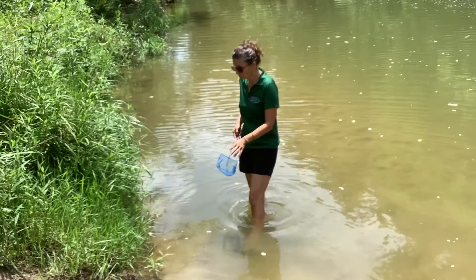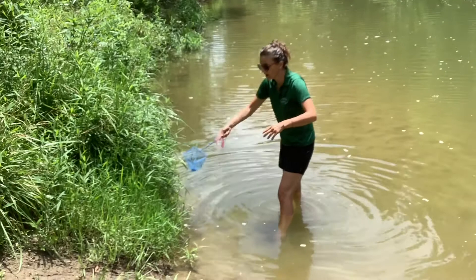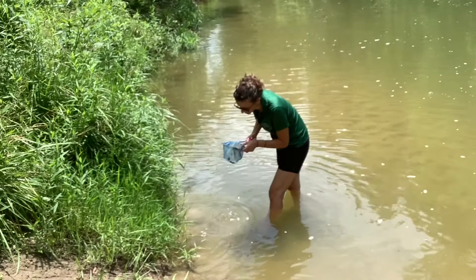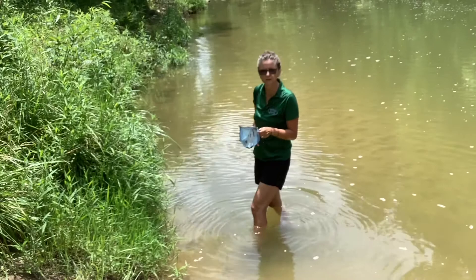There are a bunch of different habitats here at Indian Creek where you might find different animals. One is where we've got overhanging plants around the edge. I'm just going to use my net and scrape up the plants to see if we find anything. There are a few tiny things moving around in there, but nothing that great — let's try somewhere else.